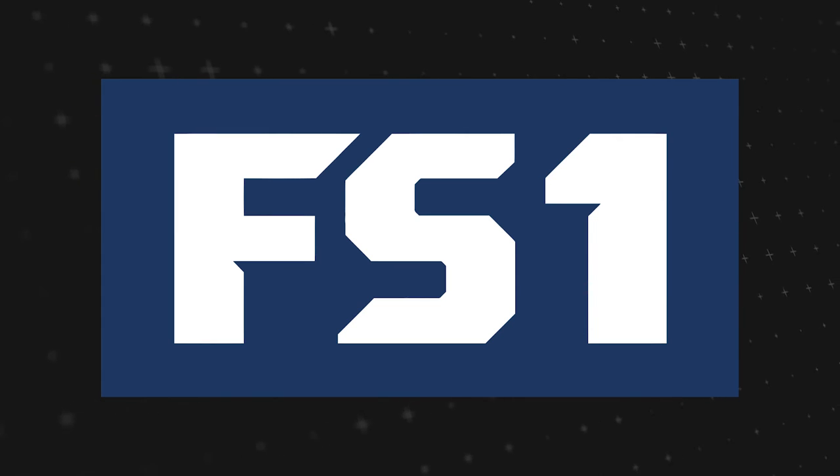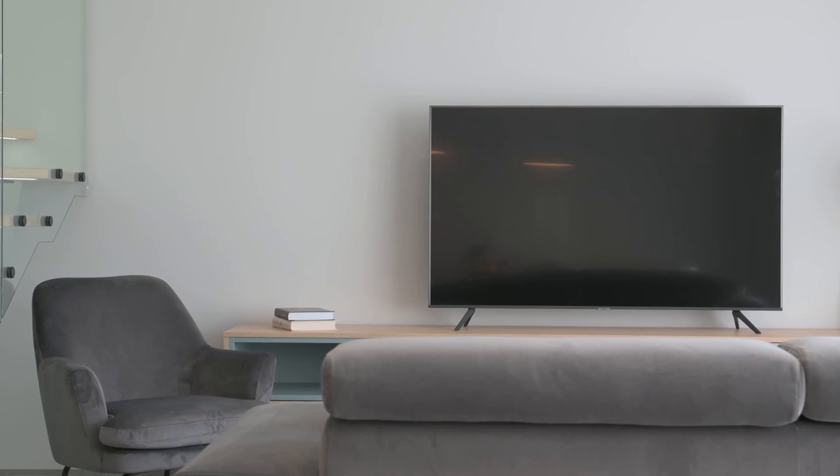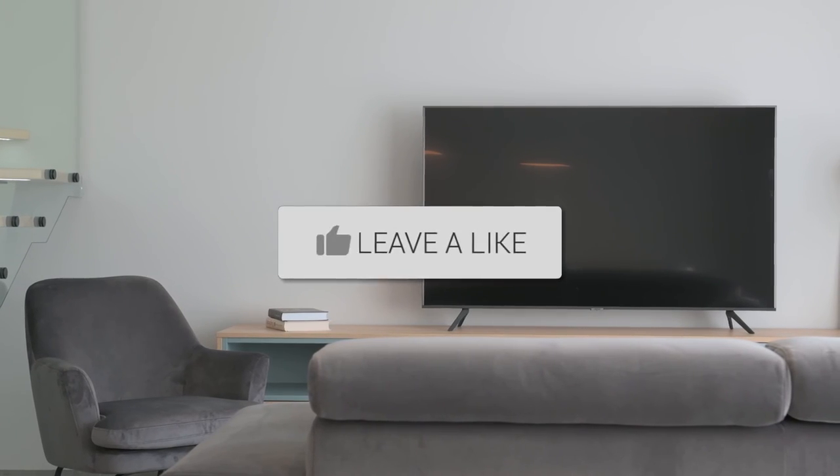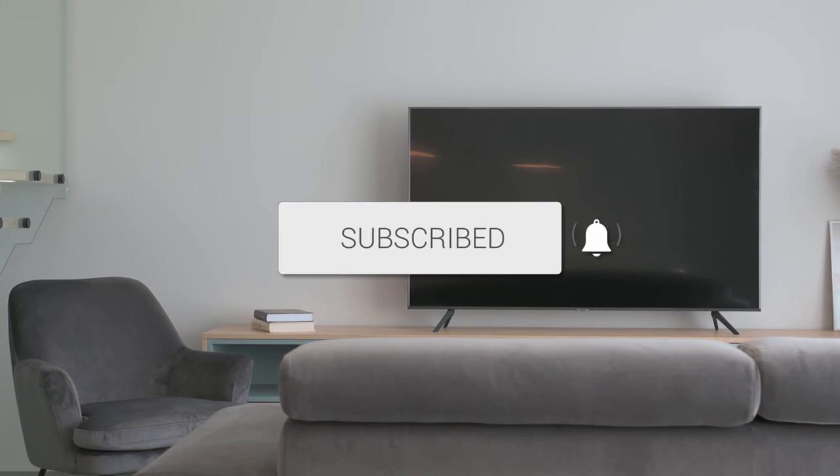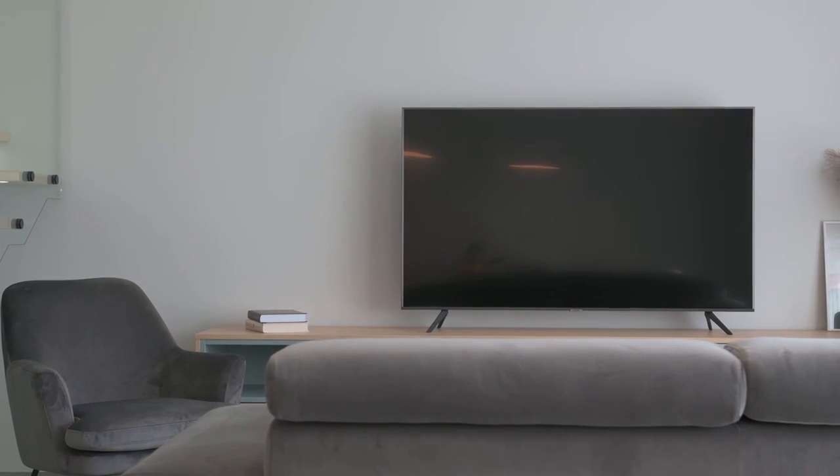Well there you have it — your comprehensive guide to bringing Fox FS1 to your TV screen. If this video was helpful, go ahead and click a thumbs up on it and subscribe to my channel. I make tech videos all the time and I'd love to have you back in the next one. Take care.